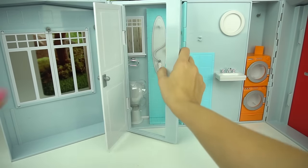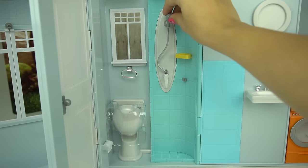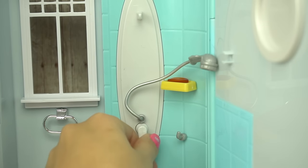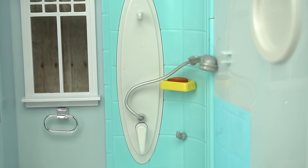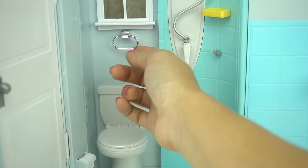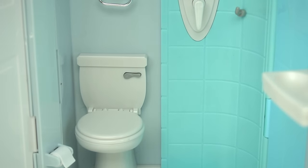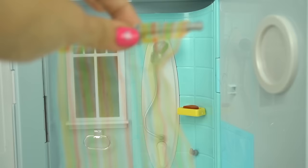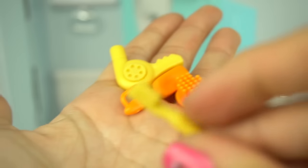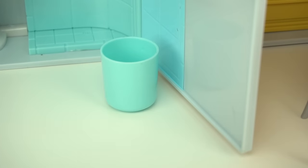Now let's take a look at the bathroom. Barbie can close the door for some privacy. We have a sink and a shower — if you press over here you can hear the shower sound. We have a little toilet, you can hang up towels, and there's another window. You can even flush the toilet — it comes with a little toilet paper roll, a shower curtain, and accessories like a hair dryer, brush, a little towel, and a garbage can.